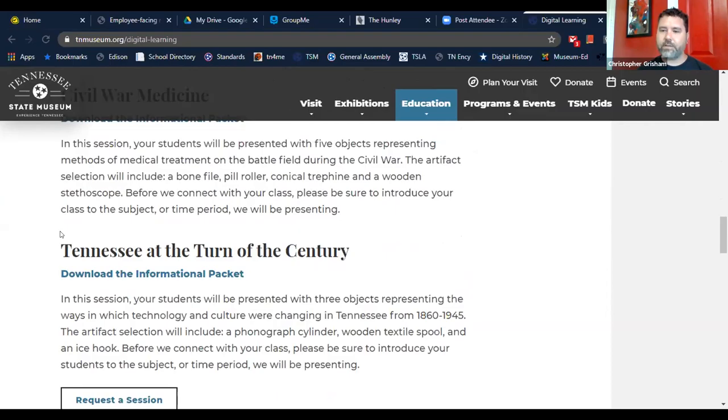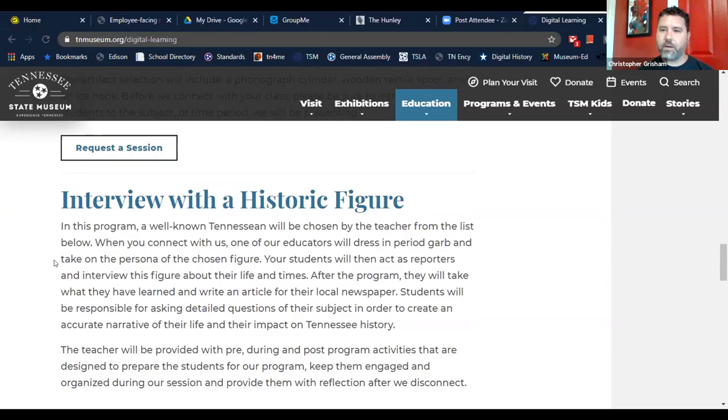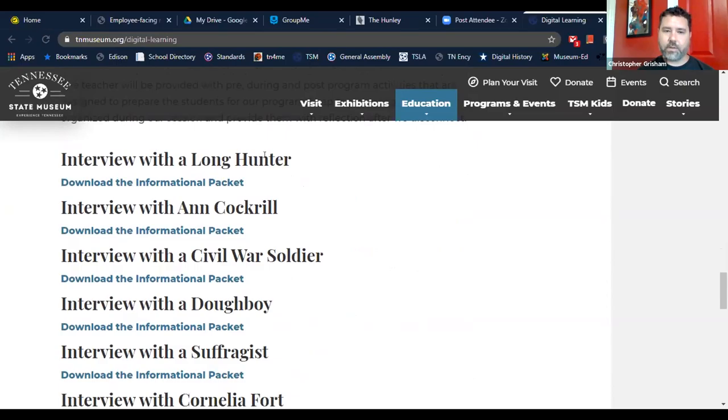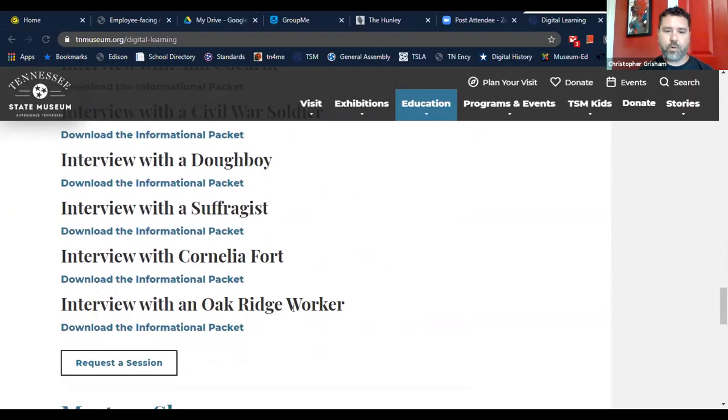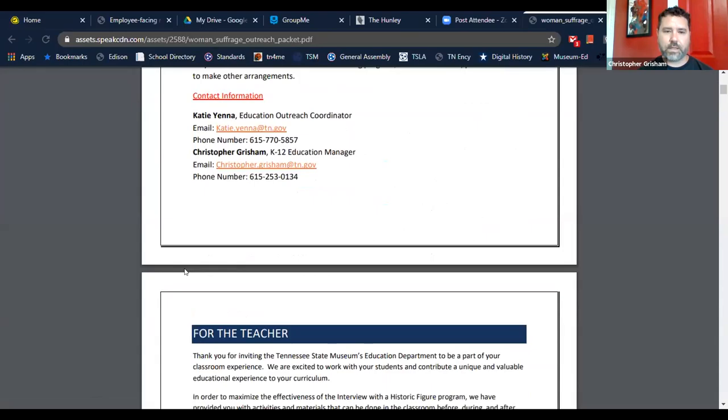We show artifacts from our teaching collection and analyze each one as a primary source, similar to what we just did with a political cartoon. At the end we figure out not only what the artifacts are but what they tell us about history during various time periods in Tennessee. The most popular program so far has been the interview with a historic figure, where our educators take on a first-person persona in costume.